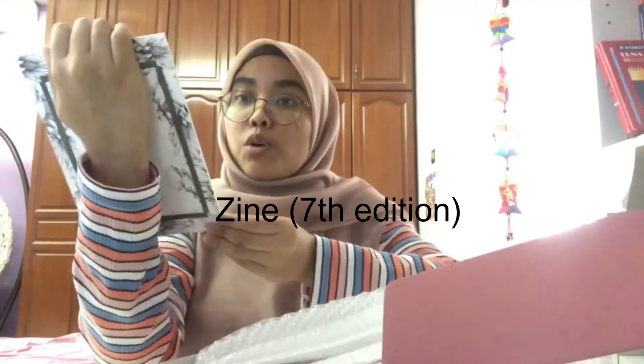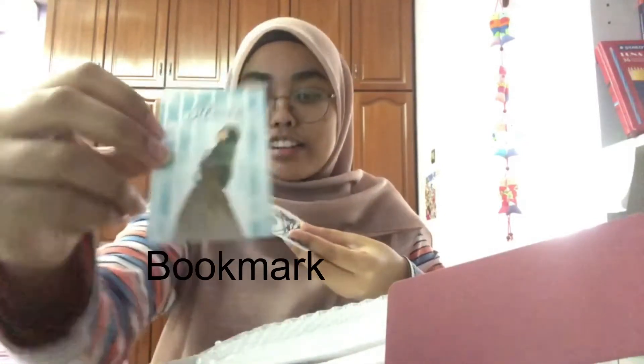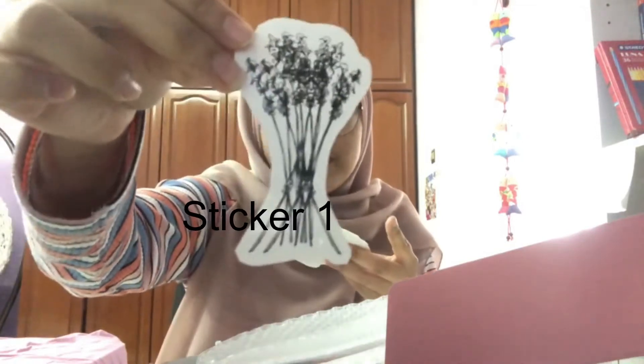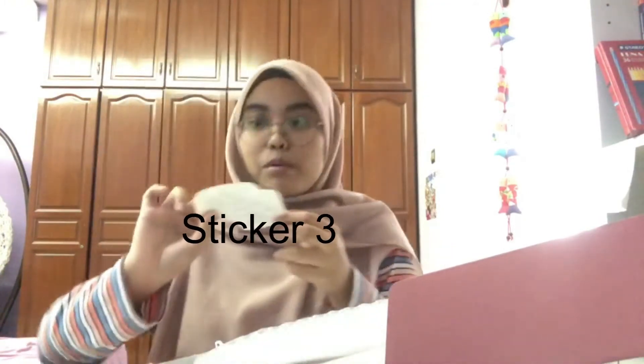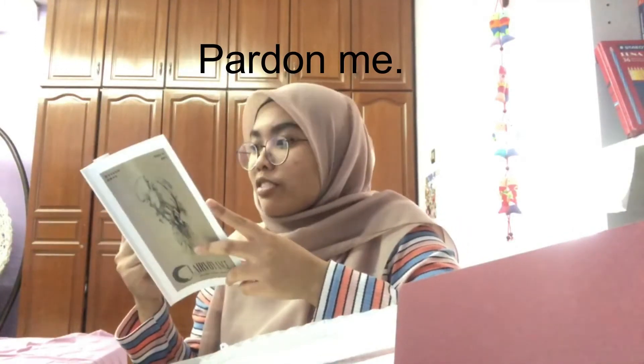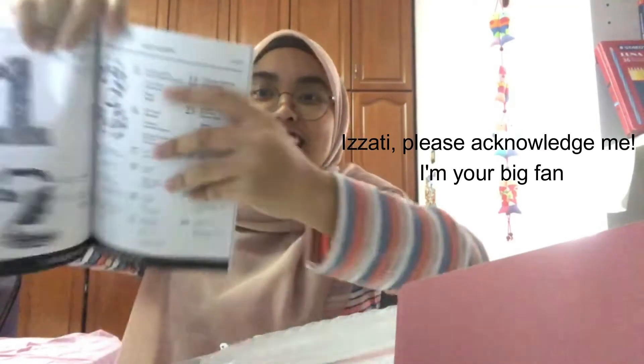Look at this - there's a sticker. This is a penanda buku, a bookmark, and this is the first sticker. This is the book! So cute. Because I'm a big fan of Clairvoyance IIUM. You guys can see it's a Tea Raffi - congrats babe!